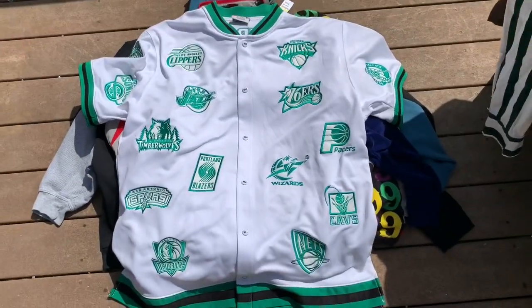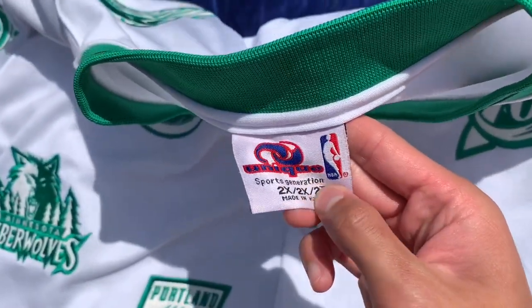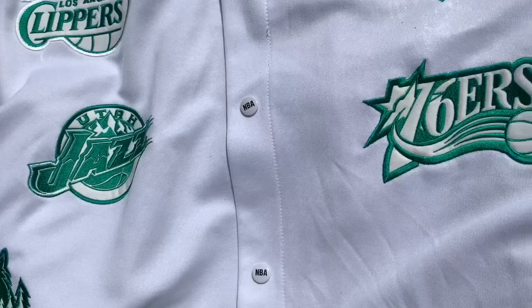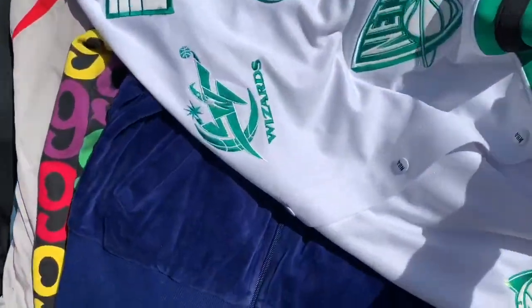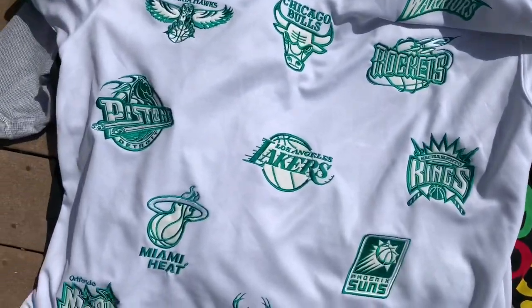Then next we've got this super giant — like a 2 or 3X — NBA jersey shirt. Here's the tag: Unique Sports, Generation, 2X. I have no idea what this is, but you've got all the teams on the front, and super crazy, you've got all the teams on the back with the NBA logo at the top. Really sick, this was five bucks.